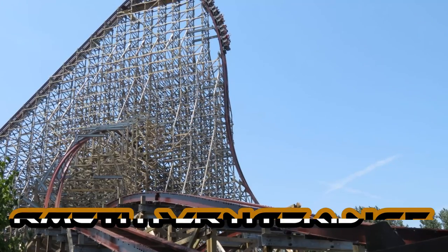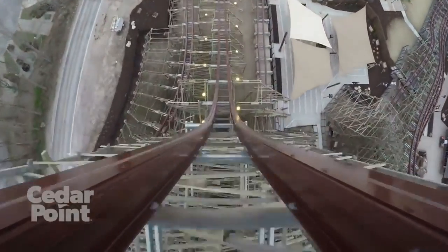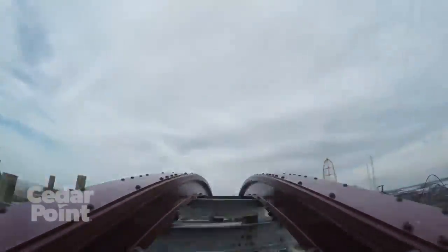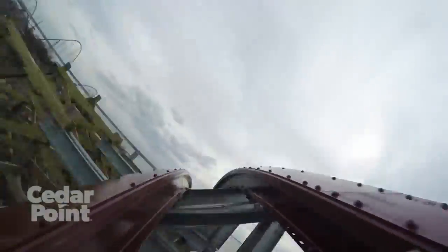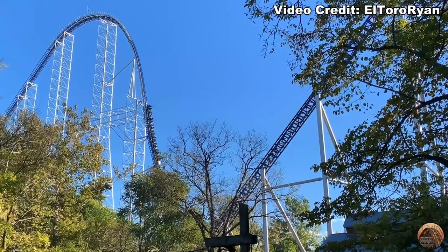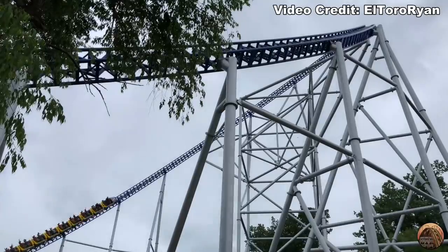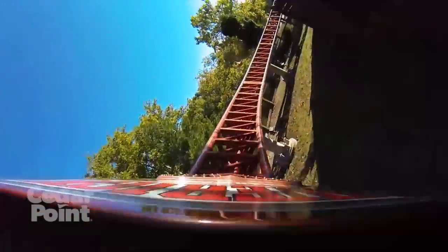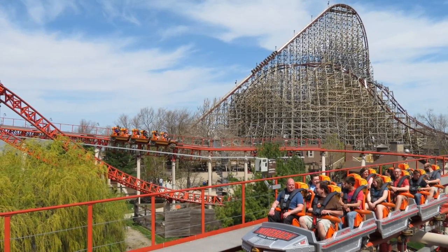Number 3: Cedar Point. Steel Vengeance, an RMC Hyper Hybrid, and Maverick, an Intamin Blitz Coaster. Steel Vengeance is my favorite coaster and might be the best coaster in the world — it was definitely built to be, and I think RMC and Cedar Point were successful. It's an endless ride full of ejector airtime and inversions. The second punch was harder to pick — personally I'd go with Millennium Force, but most people would go with Maverick, so that's what I chose. Maverick is a rapid-fire blitz coaster with launches, airtime, intensity, and inversions, sitting right next to Steel Vengeance in Frontier Town. These two make up one of the best one-two punches in the country.